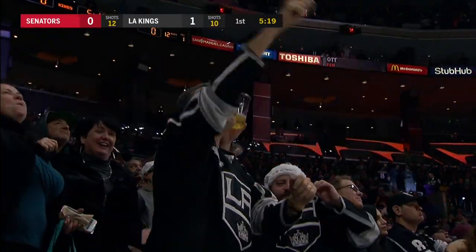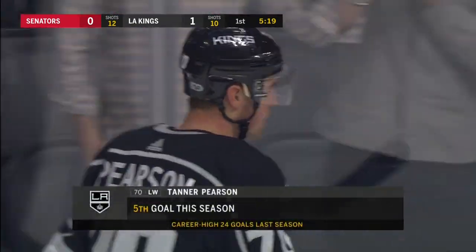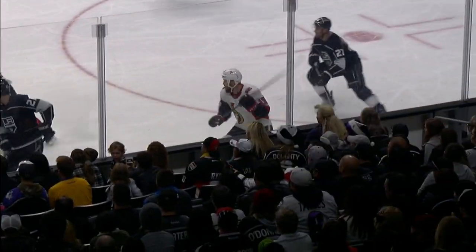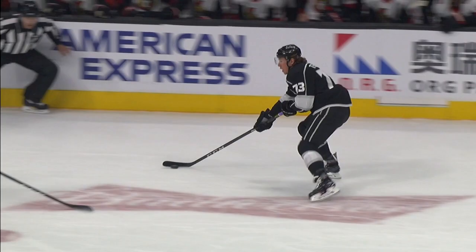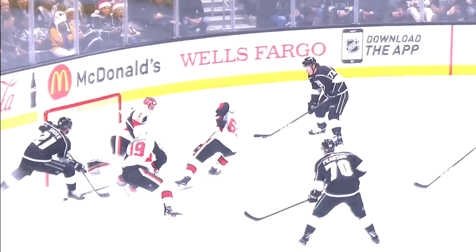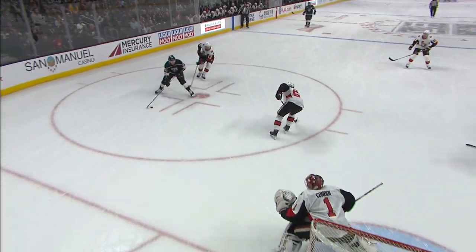We saw Guy Boucher there, and one thing you cannot coach is one-on-one. You go to fundamentals and you try to teach — watch the chest, don't get looking at the puck — but Tyler Toffoli just beats a man one-on-one. You don't see this too much at this level. But Harper just gets himself in a situation where the legs were not moving, the feet were not moving.